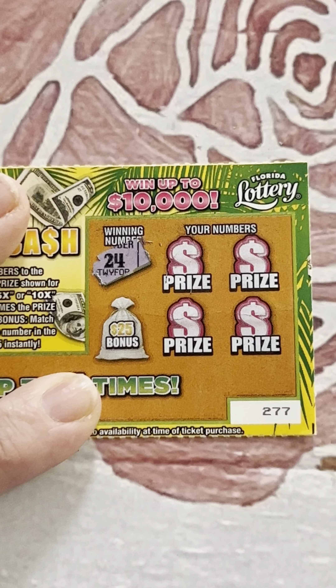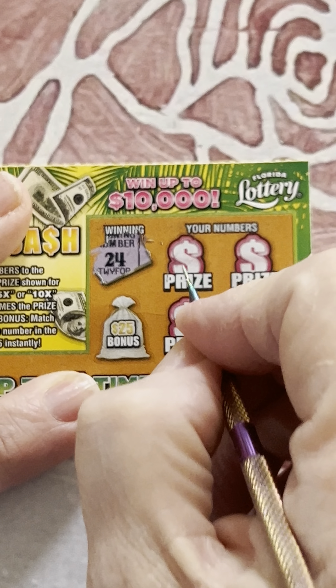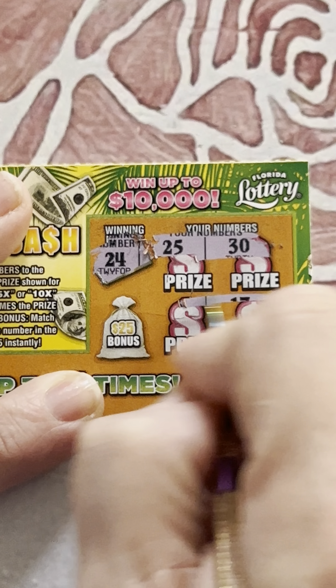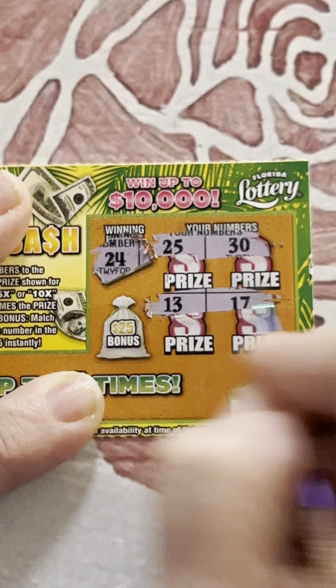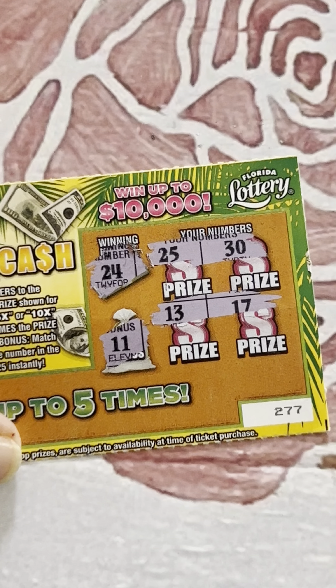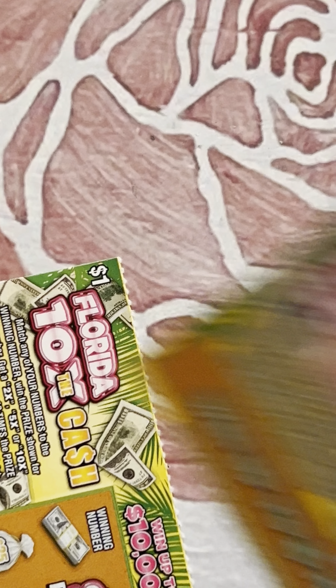And the gummy ticket — we've got to switch scratchers. Calling the backup scratcher. That sounds weird. 24 — neighbor — 25 and 30. 13 and 17, but the bonus number is 11. Just peeking out, just here to say hi. 11 didn't help us win.